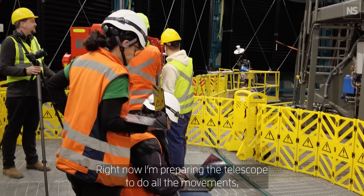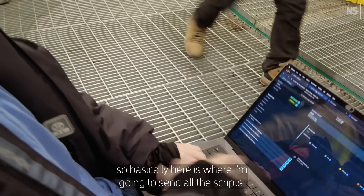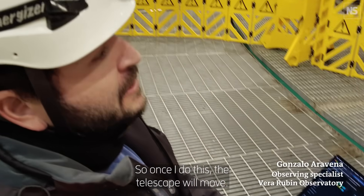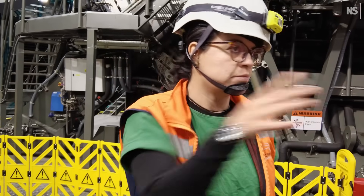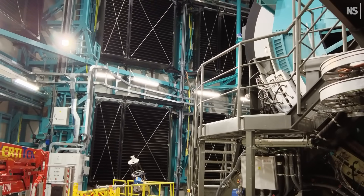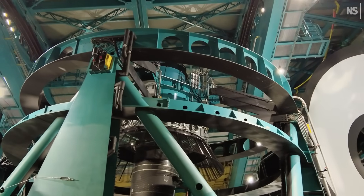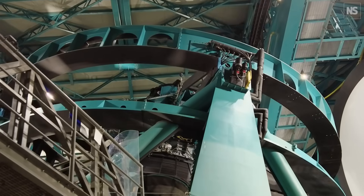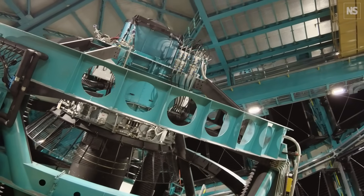Right now I'm preparing the telescope to do all the movements. This is where I'm going to send all the scripts — once I do this, the telescope and dome will move. This is 10 percent of maximum speed. Rubin will operate at seven times this speed, but the drive system can handle 10 times. That is a very responsive telescope speed.